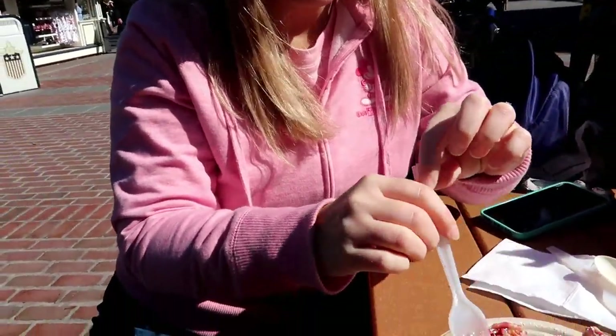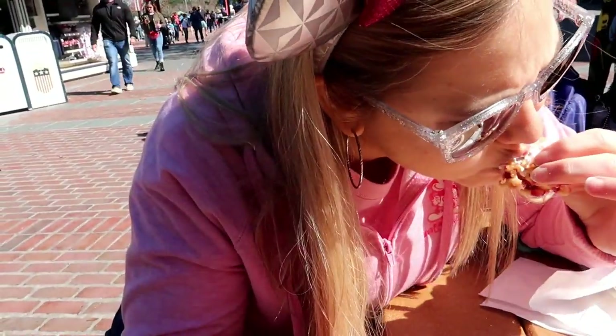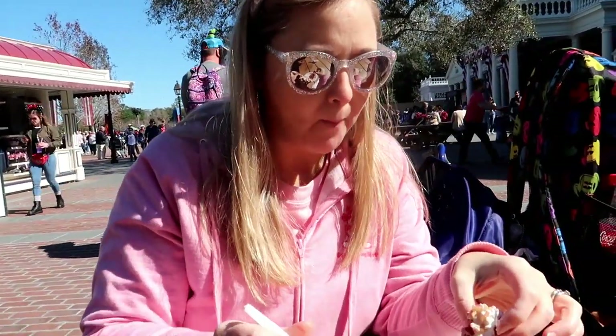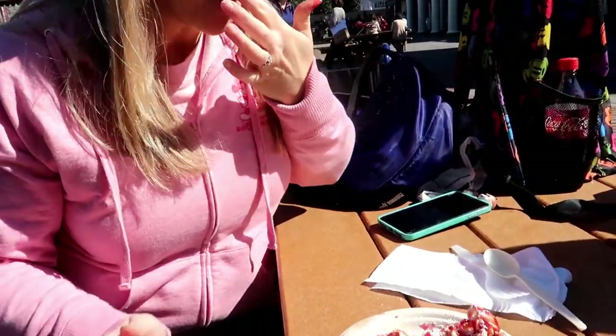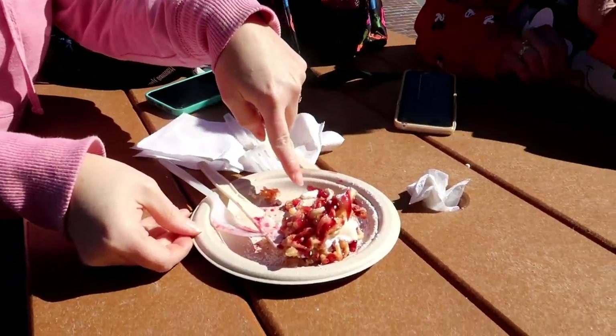You're gonna get all the peanut butter ice cream at the end. I was really surprised with how much I like the raspberry jelly. A little — a lot of raspberry. Actually liked it, the raspberry — yum. It's good. Is it worth $10? You can be the judge of that, either way it's pretty good.